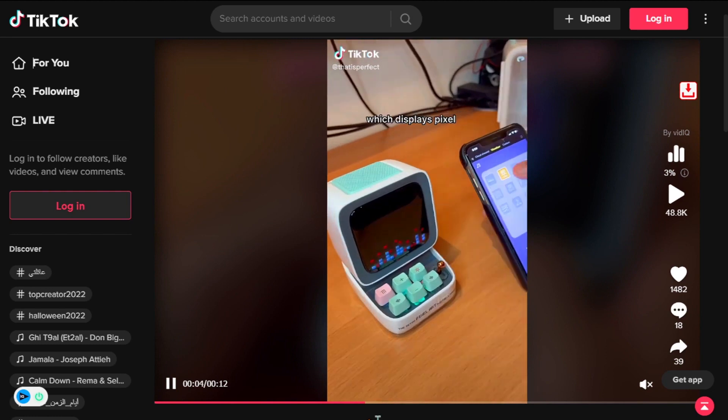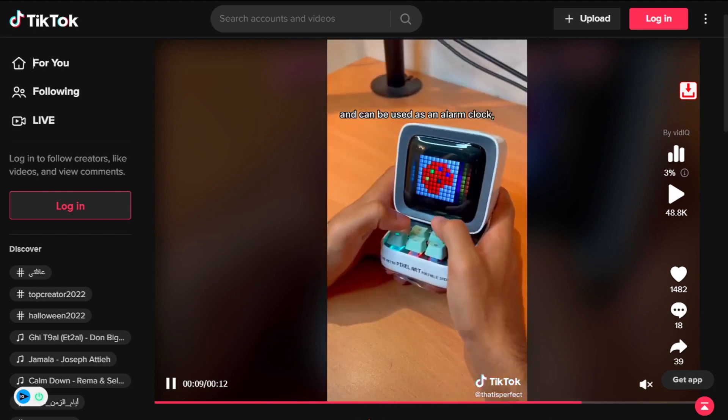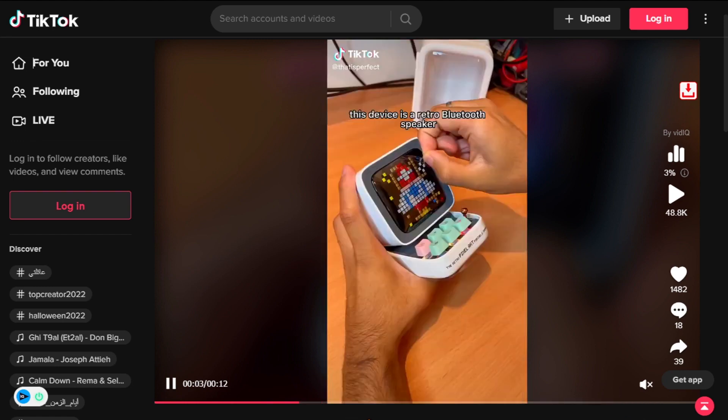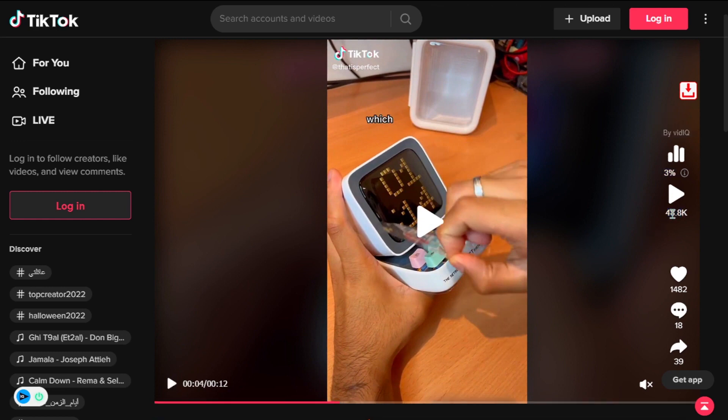Create custom pixel art to display using the app. It has a built-in speaker with Bluetooth, so you can play whatever audio you want. The built-in clock means you can have your own custom alarm clock. The TikTok ad has 48,700 views, 1,480 likes, 18 comments, and 39 shares.